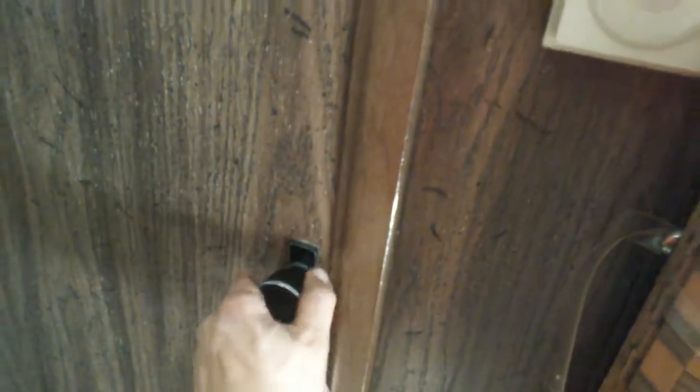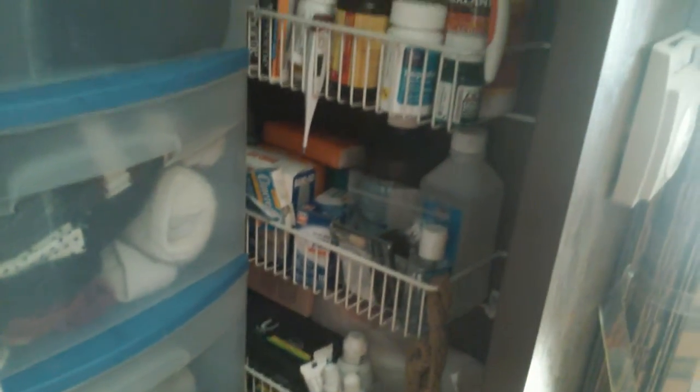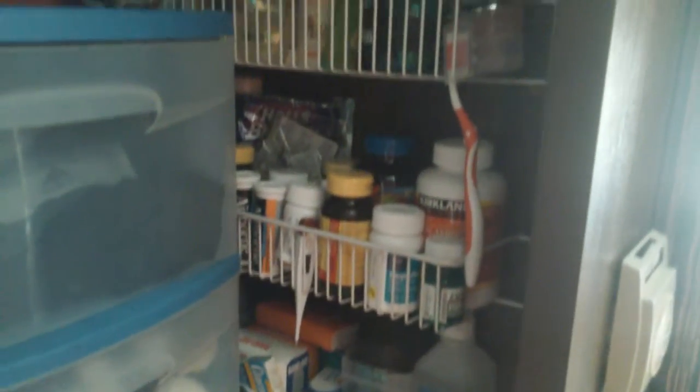Here we have closet space — clothing, a pretty decent amount as well. I'm going to make some actual wooden ones here soon. And some toiletries, first aid and such.